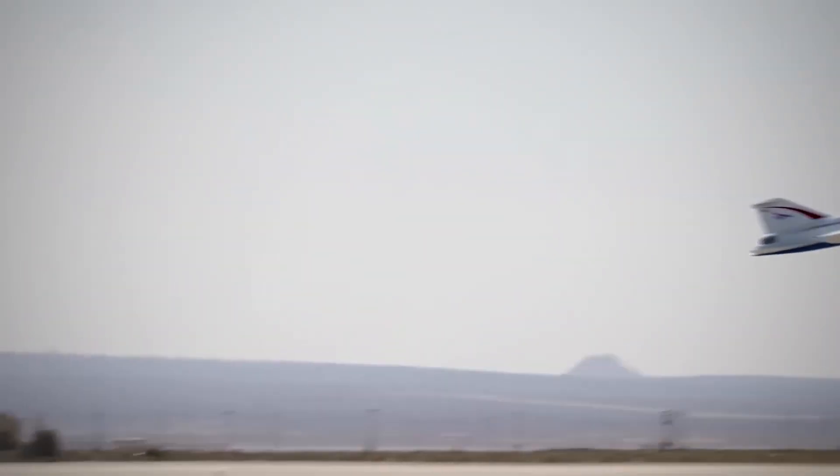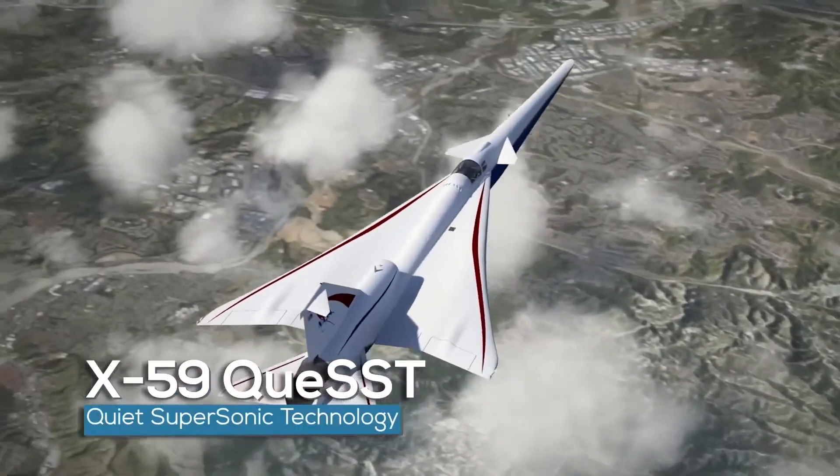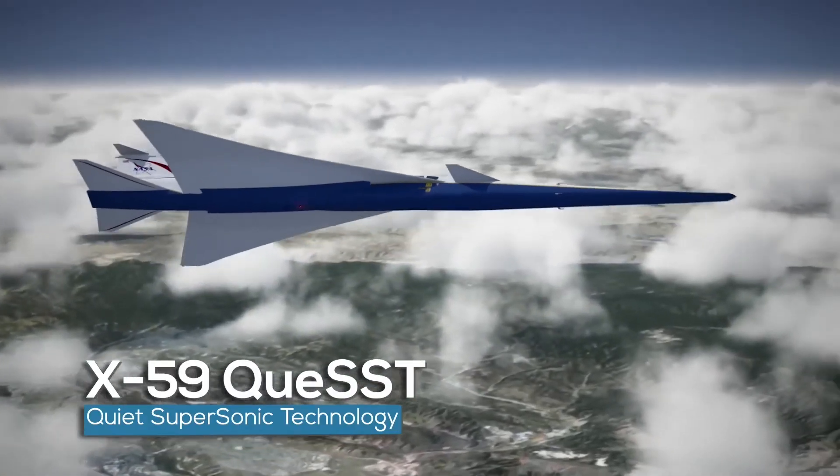The Low-Boom Flight Demonstration, a NASA aeronautics mission, includes the design, building, and testing of the X-59 Quiet Supersonic Technology aircraft, or X-59 QueSST for short.